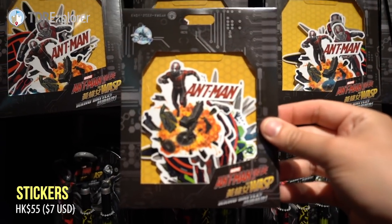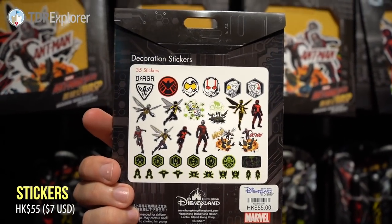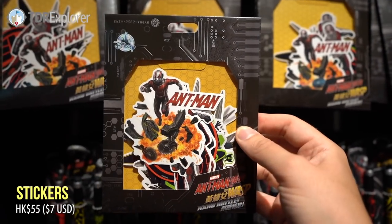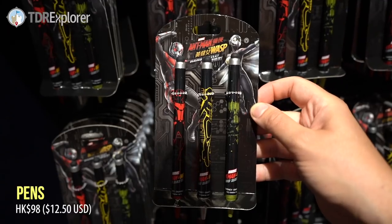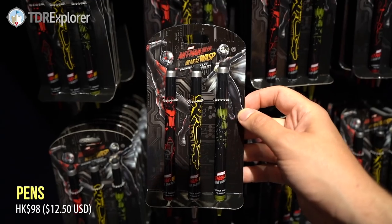Here we got some stickers — Ant-Man and the Wasp stickers. Not cool. I love that. And here we have some pens, Ant-Man and the Wasp.